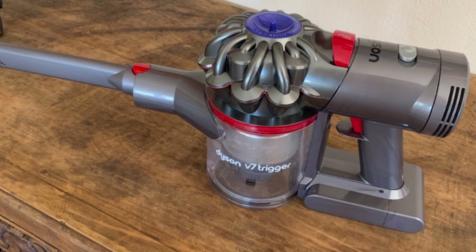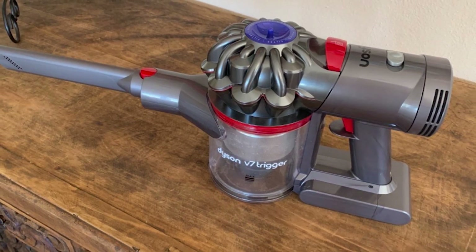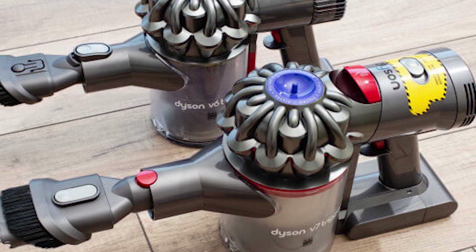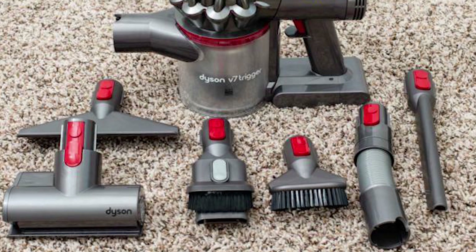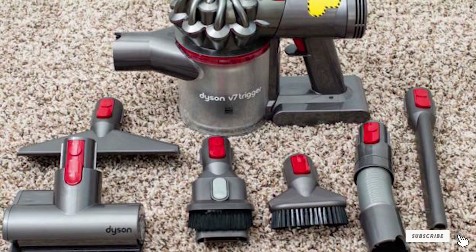The V7 features a powerful Dyson digital motor and is capable of up to 30 minutes of runtime thanks to its lithium-ion batteries. Given its compact size, it's no surprise its capacity is at 0.15 gallons, but it's also one of the easiest vacuums to empty. There's no need to touch any of the dirt — simply pull the lever and release all its contents into a waste bin.